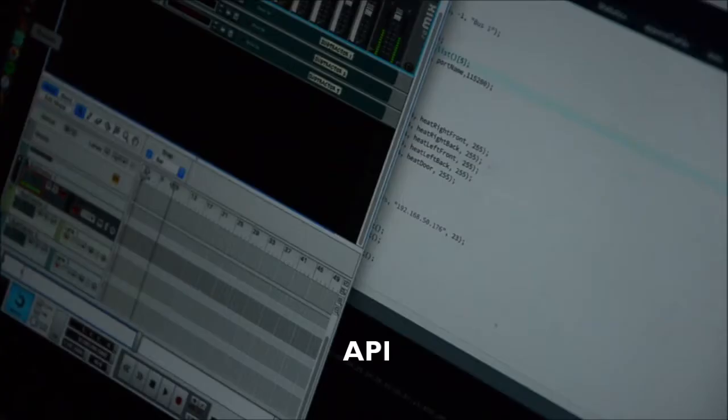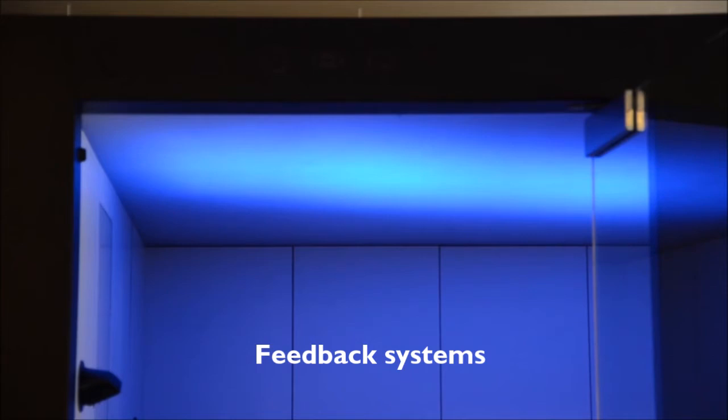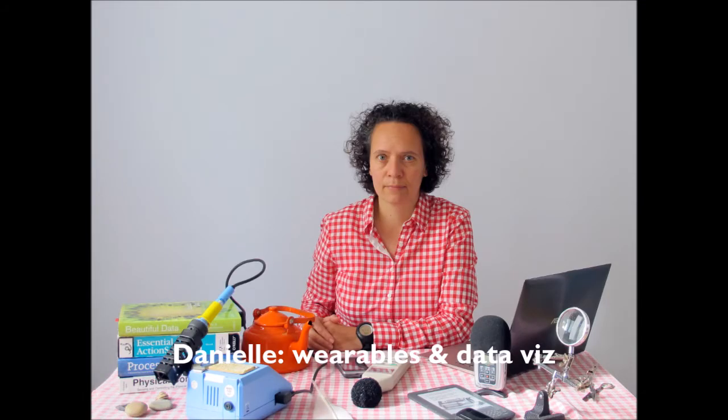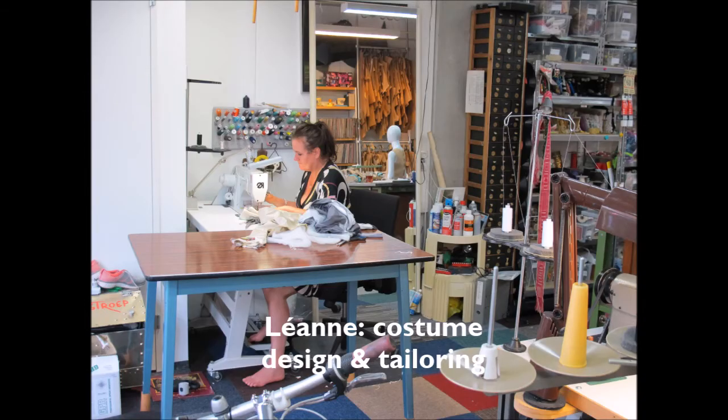The software can function completely stand-alone. There is no need for sharing data to get insight. Users have open access to their logged and live data to build their own applications. To realize this, I have created a team of experts with lots of experience in art and technology projects, innovation support and costume design.